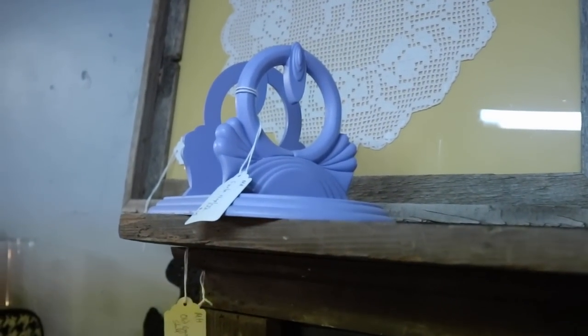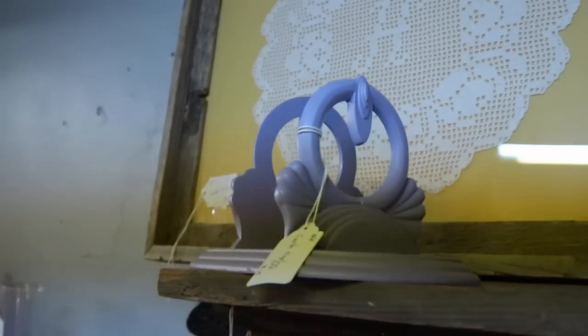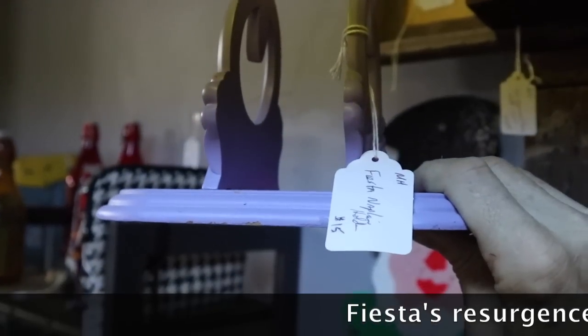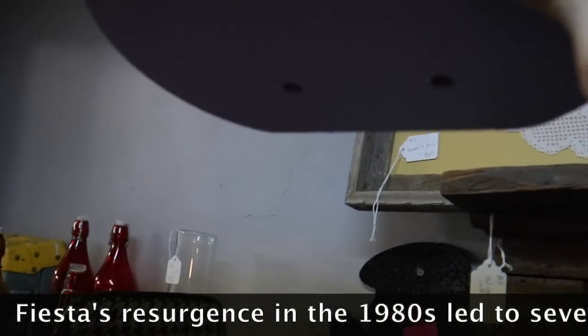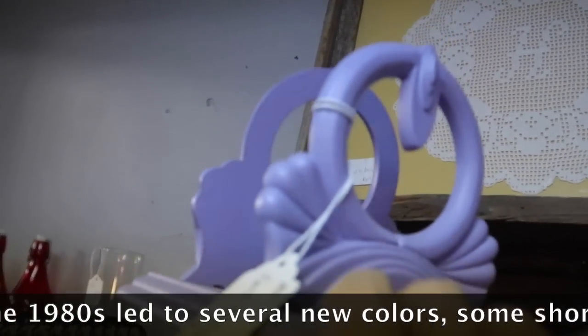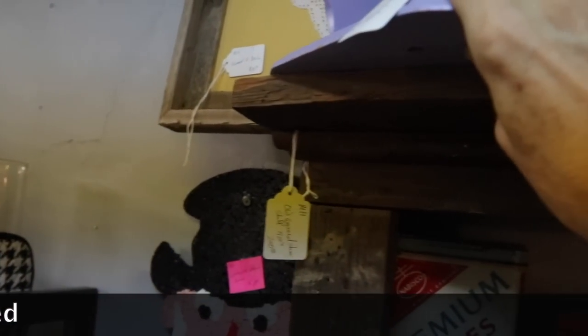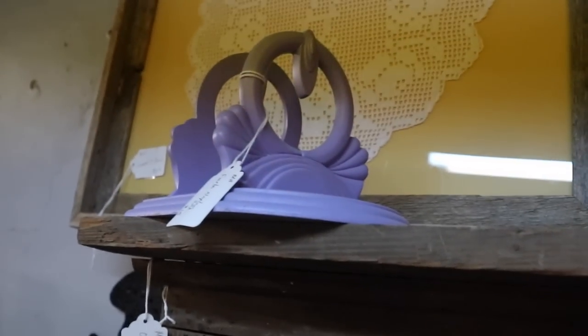This napkin holder is a Fiesta go-along from the 1980s or 90s in the lilac color, and lilac is pretty desirable. This one is wood — Homer Laughlin had them made to go with the Fiesta Ware. It's $15, and I suspect that's a pretty good price. Lilac is one of the most sought-after of the newer colors.